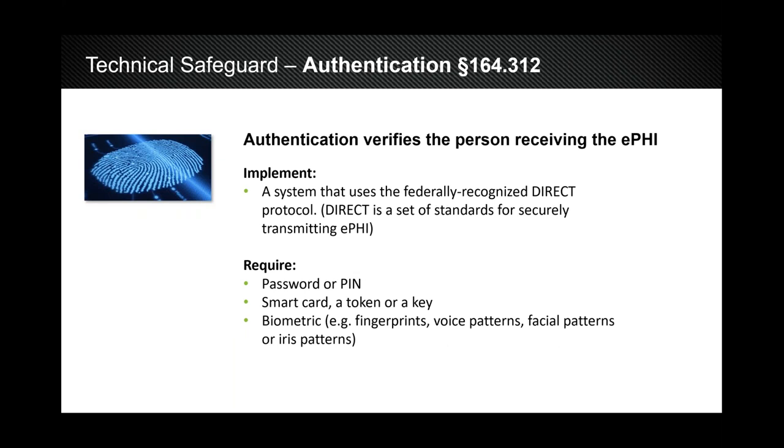The next safeguard is authentication. As a covered entity, you are required to ensure you know who you're transmitting PHI to and from. I recommend the Direct Project — the federally recognized protocol for transmitting PHI from provider to provider or provider to third-party entity. The Direct Project requires the proofing of identity: they verify your identity and register you with a certificate of registry, so if you ever come under audit, you can show you're abiding by HIPAA standards.